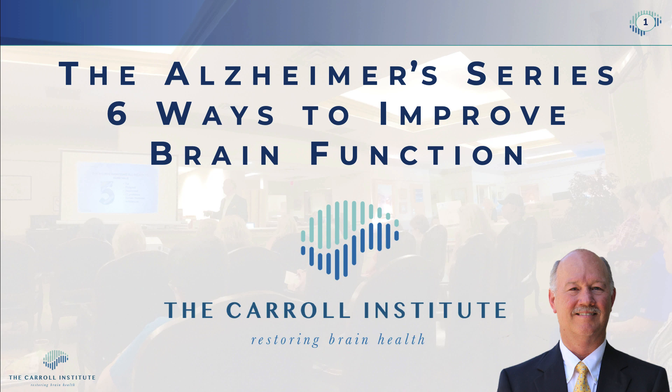Hi, I'm Dr. Glenn. I am the founder and clinical director of the Carroll Institute, where we focus on reversing the symptoms of Alzheimer's and dementia. Today, we're going to talk about six ways that you can improve brain function — six tips that you can use.